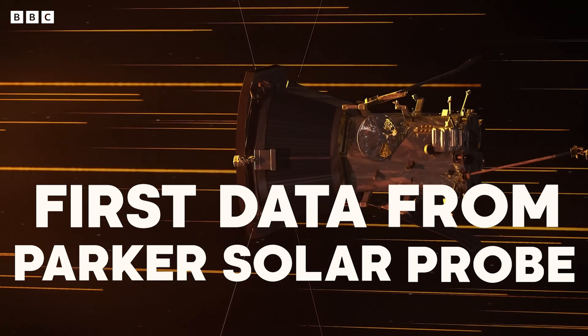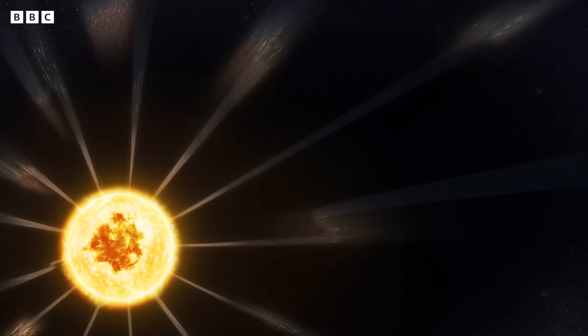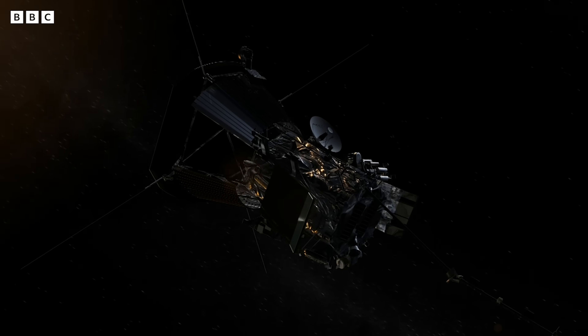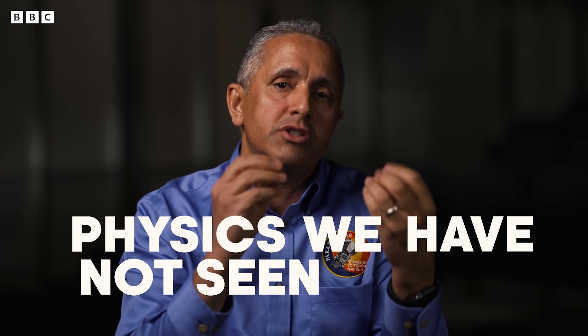The very first data we got from Parker Solar Probe, for maybe 15 minutes we were thinking there is something wrong with the instrument. Only to realize that now the instrument is working perfectly and actually what we are seeing is physics. It's physics that we have not seen before.